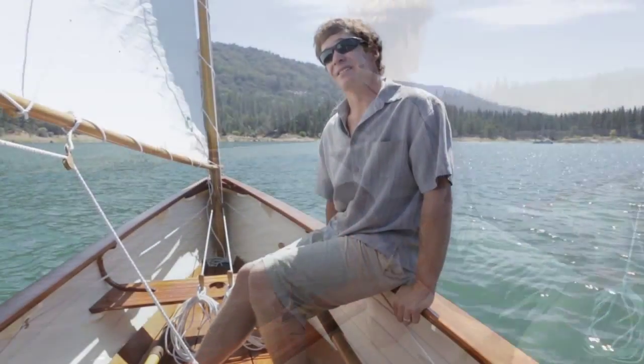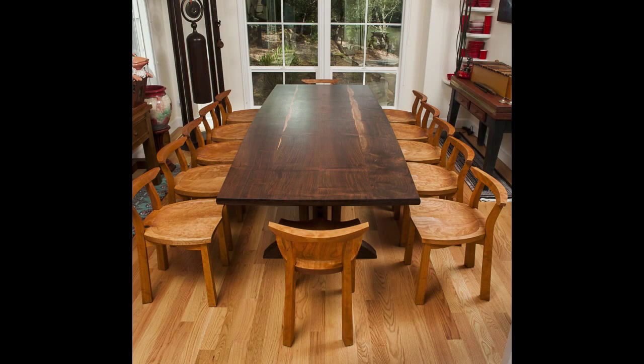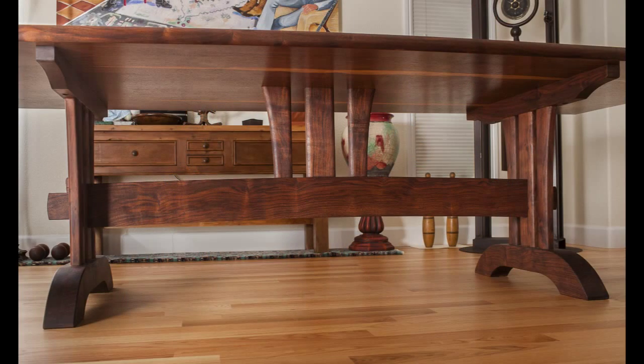There is a boat in the shop right now — it's from 1912, I think. It's a double-ender. I like doing furniture projects too, so I've done some dining room tables and chairs. I usually have one of those projects going on in the shop too.